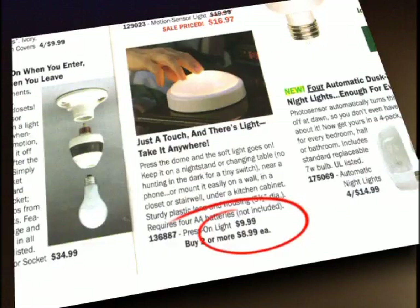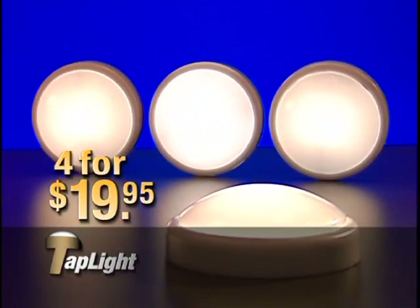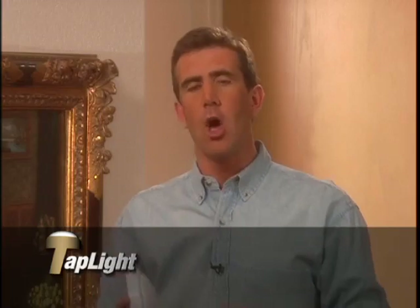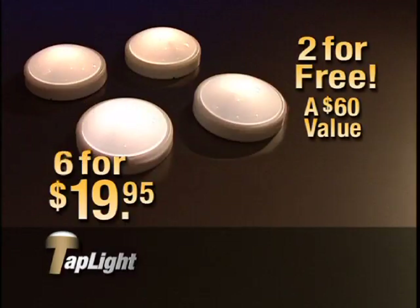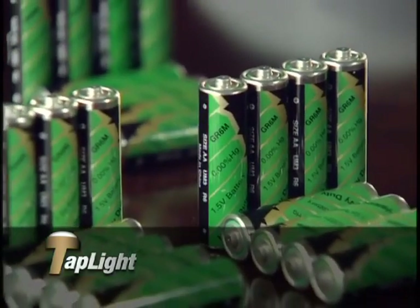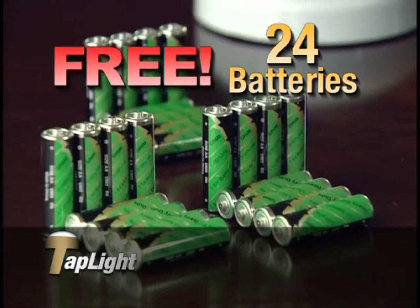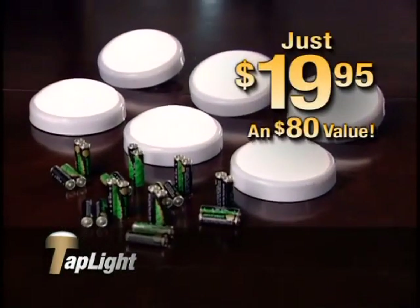Similar lights cost up to $10 each. Call now and you'll get four Tap Lights for $19.95 — that's less than $5 a piece. But if you call in the next 10 minutes as part of this special introductory offer, we'll include an extra two Tap Lights free. That's six Tap Lights for $19.95. And as part of this special offer, you'll also receive 24 batteries for your Tap Lights absolutely free. That's an incredible $80 value for just $19.95. So call the number on the bottom of your screen right now.